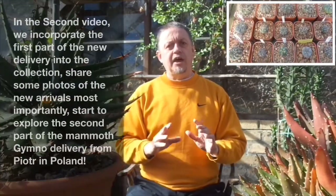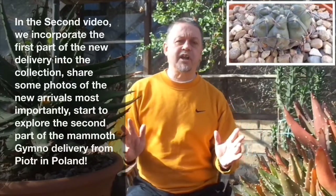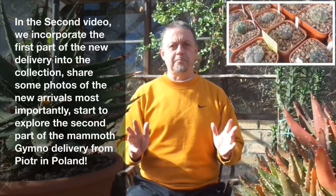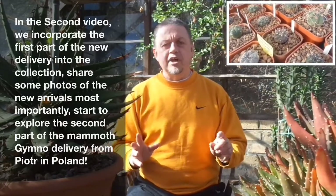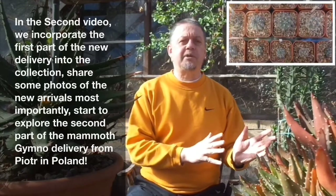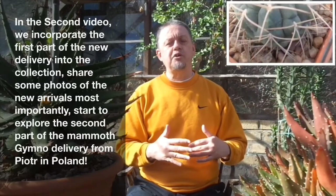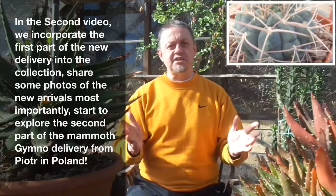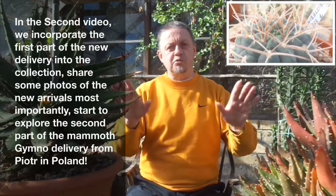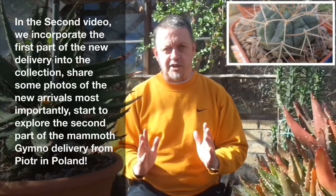Firstly, it is a large enough genus to hold the interest of a collector for a long time. Secondly, there is a wide enough range of bodily morphology, spination, colouration of the plants themselves and production of flowers to introduce a wide level of variety into the collection without having to go elsewhere. It is a very perfect genus in which people can specialise.